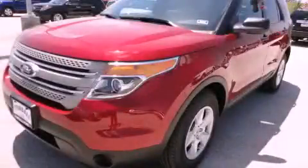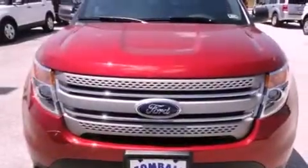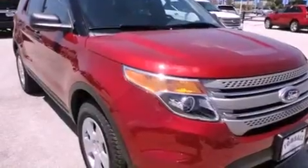This is a brand new 2013 Ford Explorer for when safety, size and space are of importance. It has a 3.5-liter, six-cylinder engine and an automatic transmission.